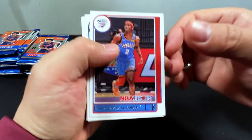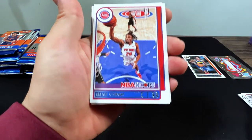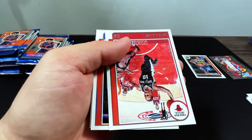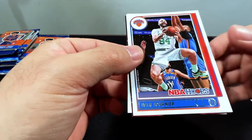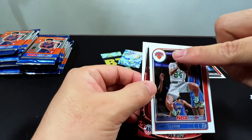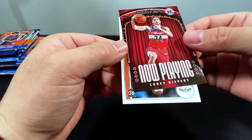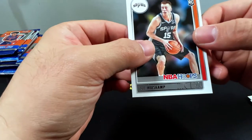We got SGA, we got second year LaMelo, second year Isaiah Stewart, Jamal Murray, and DeMar DeRozan — still wearing the Spurs outfit. Evan Fournier — it's interesting, it says the Knicks but he's wearing the Celtics. This is Corey Kispert, and our second rookie is Joe Weiskamp.